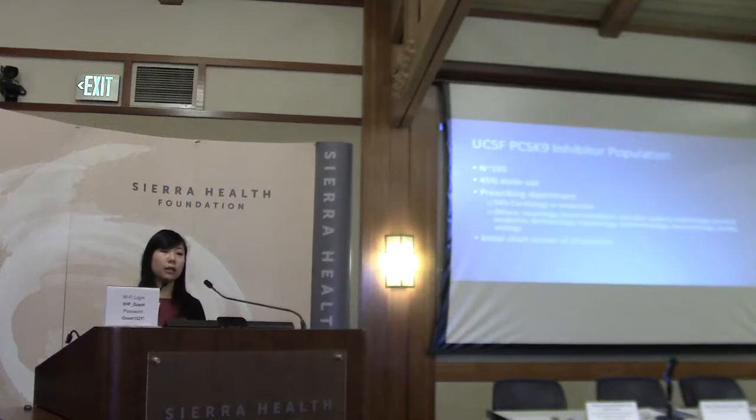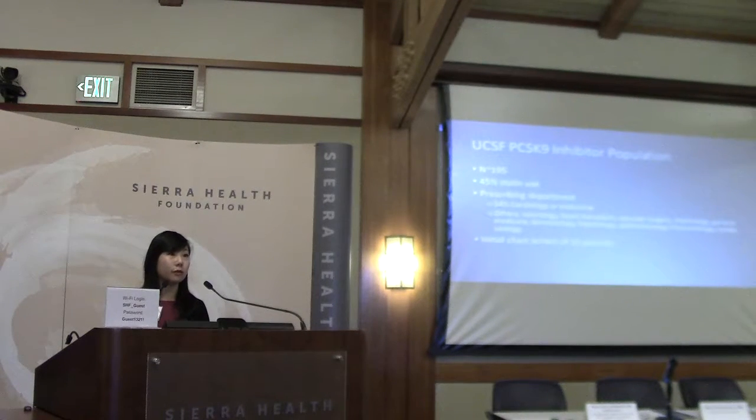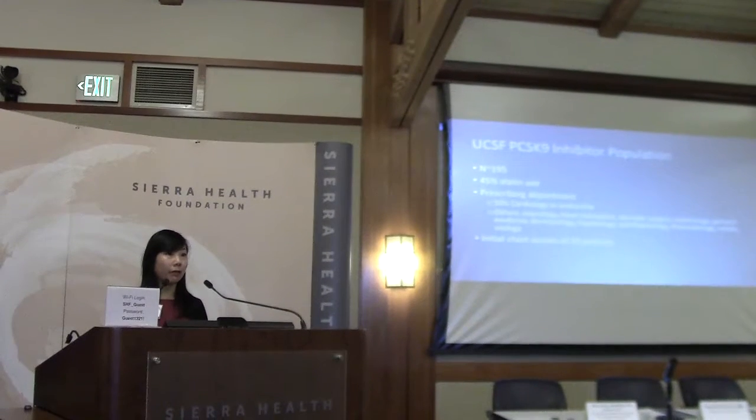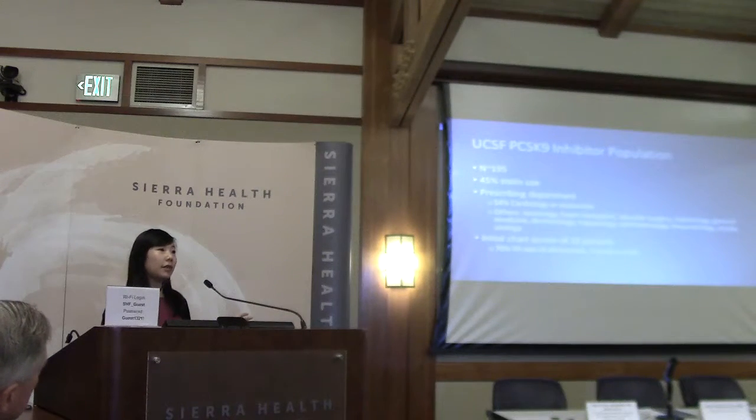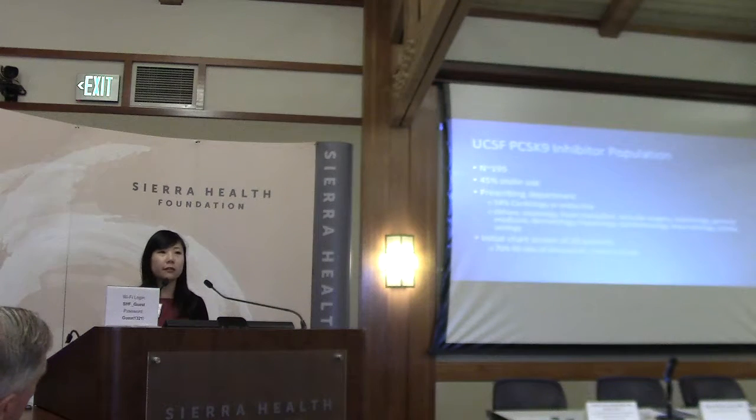Regarding our efforts to characterize our UCSF PCSK9 inhibitor population: currently about 195 patients have been prescribed PCSK9 inhibitors — Praluent and Repatha combined — and only 35% are on statins. This is very different from clinical trial populations where over 95% are on statins. The other 55% at UCSF are statin intolerant due to hair loss, myalgias, or simply not wanting to be on a statin. Most prescriptions come from cardiology and endocrine departments, but also neurology and internal medicine.